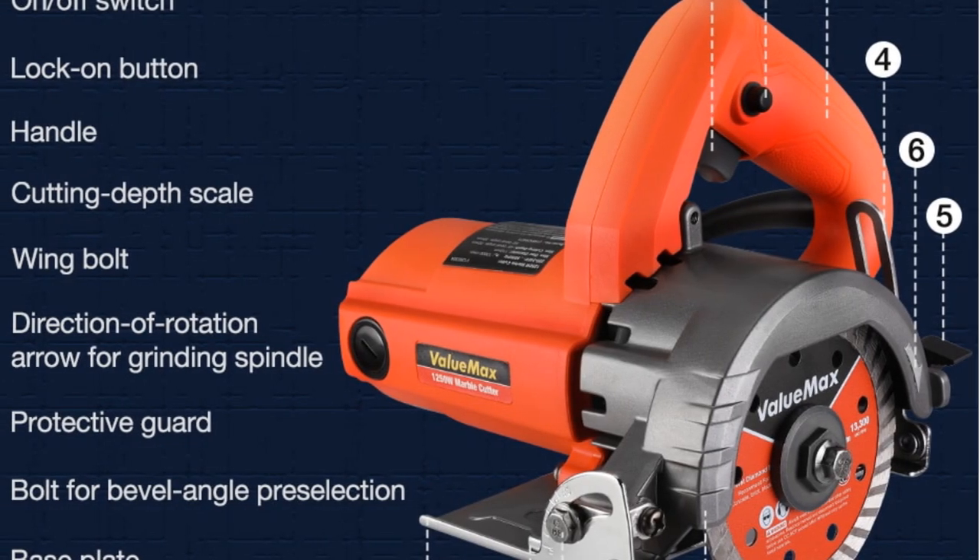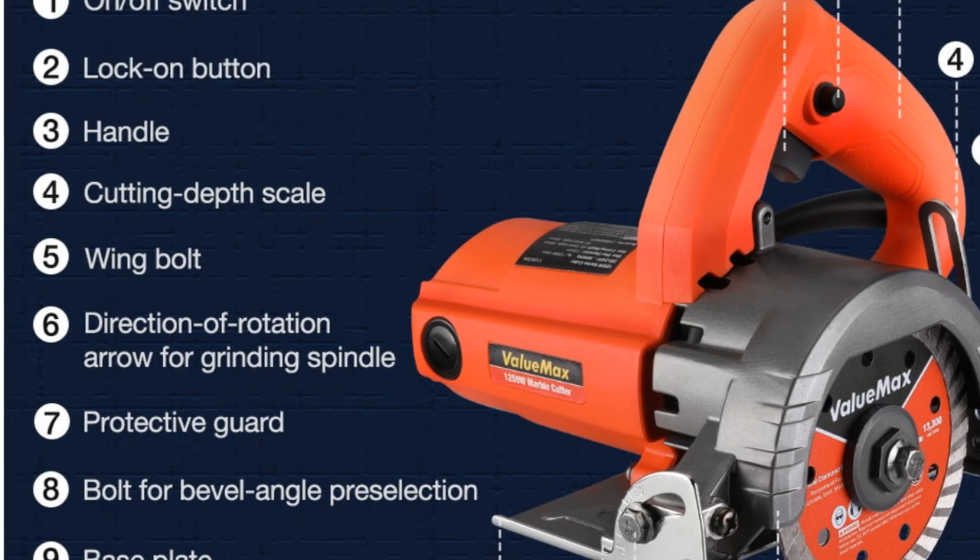If you are in the market for a new tile cutter, the Valumax electric tile cutter is definitely worth considering.